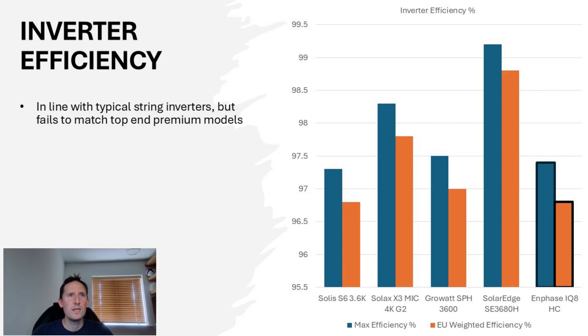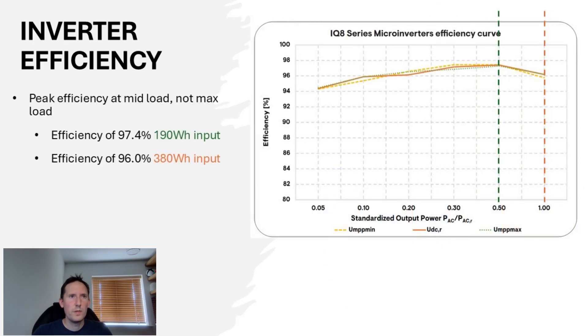Inverter efficiency is a key aspect when determining overall performance. Comparing Enphase's IQ8 range of micro-inverters to a number of string inverters shows the efficiency levels to be in line with most, but lacking compared to some of the more premium models. With conversions happening on such a small scale, it's difficult to match the raw efficiency some of the larger inverters offer. The maximum efficiency for micro-inverters is actually at mid-load, not maximum load like many alternatives.